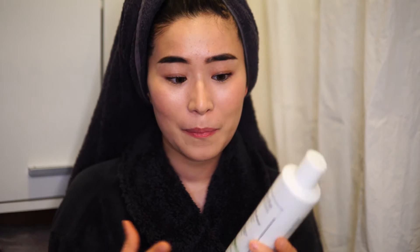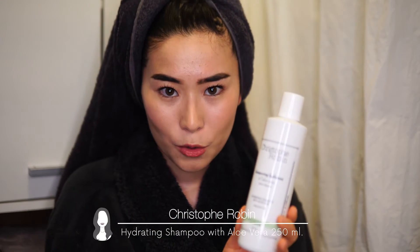The product that actually helped stop my hair loss is the shampoo with aloe vera from Christopher Robin — 250 milliliters, about 20 euros, and it lasts a long time. This is my second bottle and I'm very satisfied. First, my hair stopped falling. Then I felt a very soft effect, and together with the Christopher Robin mask it works perfectly — it really helps your hair grow stronger and healthier.